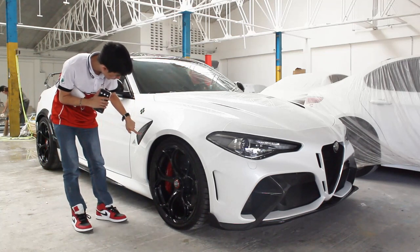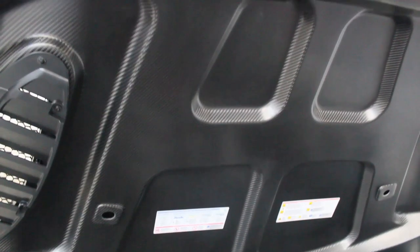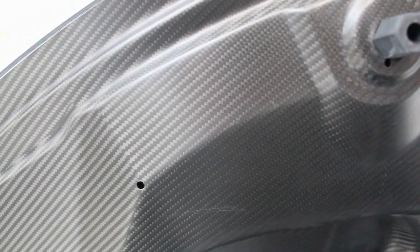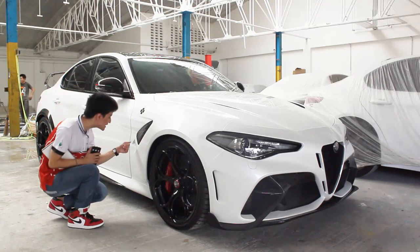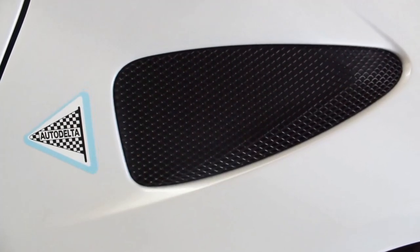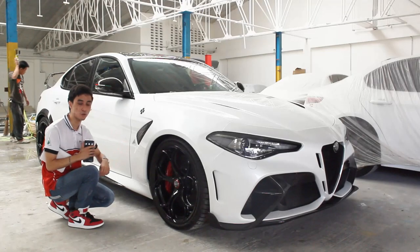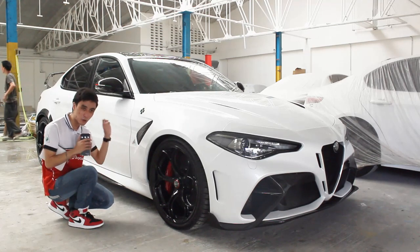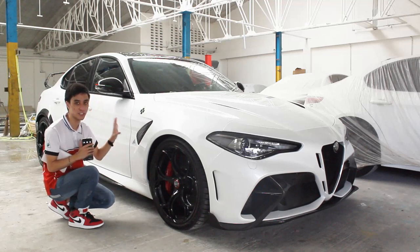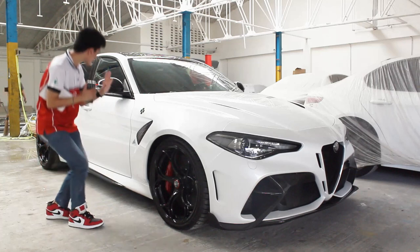I forgot to show you — the hood is exposed carbon fiber, and it is so pleasing to the eyes. You have the painted Quadrifoglio badge and also the Autodelta badge on the side. Short history on that: Autodelta was actually the race team that made Alfa Romeo GTAs in the first place, so that Autodelta badge carries very specific significance in Alfa Romeo's history. That was actually new to me as well.